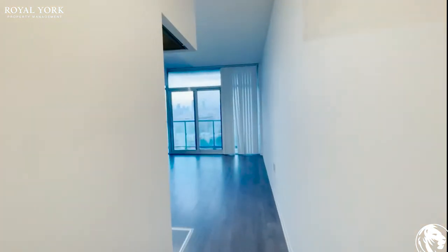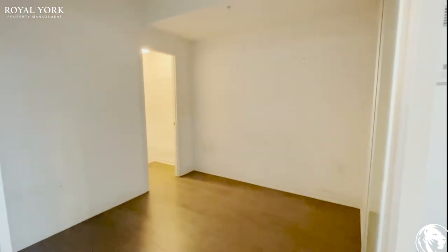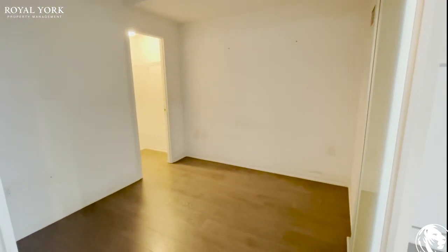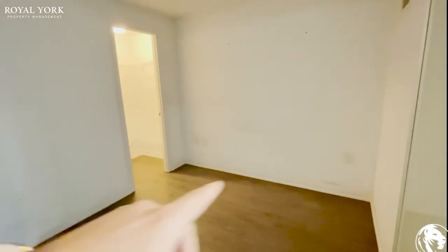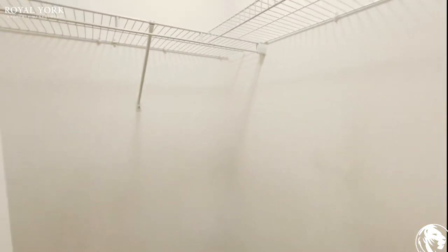Walking into the unit itself, onto our left is the bedroom. You can comfortably fit a queen-size bed in here with two nightstands on each side, and you have a semi-walk-in closet here as well with pre-installed shelving.